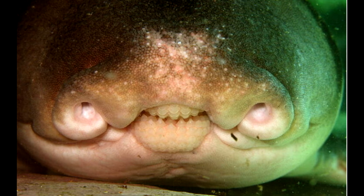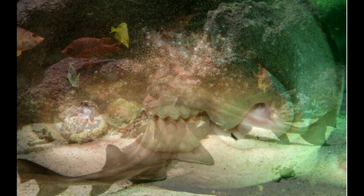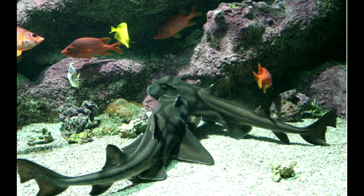Port Jackson sharks mostly feed on sea urchins, mollusks, crustaceans, and other small fish species. The shell of the crustaceans is first crushed and then the mass is swallowed. Like all other sharks, Port Jackson sharks do not chew their prey but swallow them whole. They forage during the night when their prey is most active. They also suck sand to catch their prey and bloat it out from their gills. The juveniles feed on more soft-bodied prey than the adults.